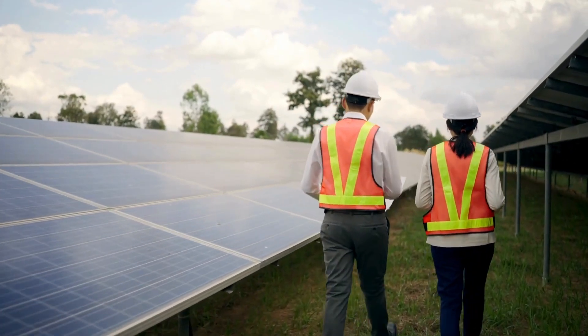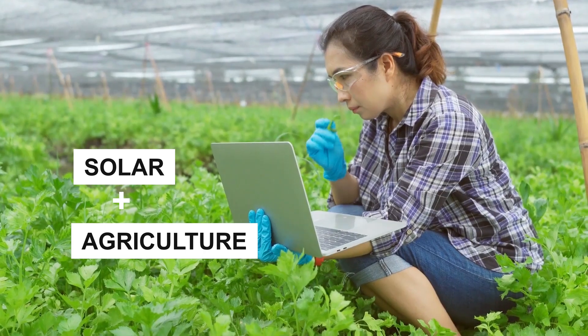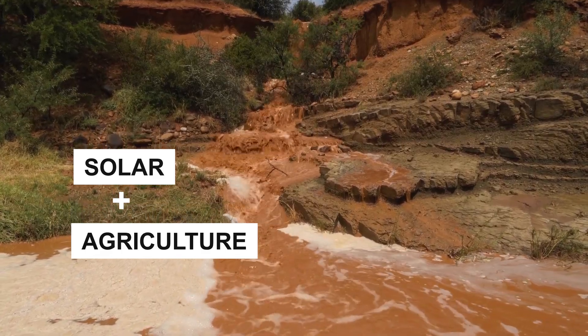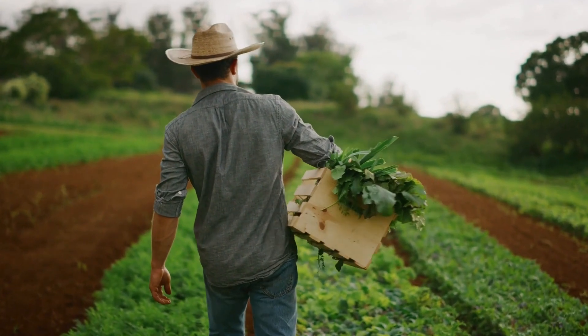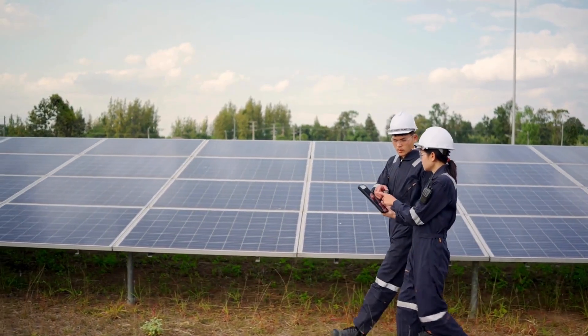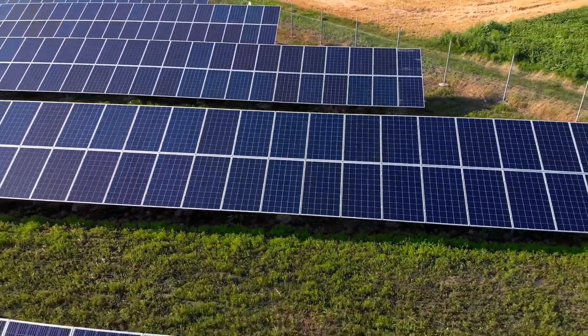This video aims to describe how the combination of solar and agriculture is becoming very important in combating climate change. We will take a look at the term agrivoltaic and its benefits. Furthermore, we will delve into a few real-life examples of the use of agrivoltaic.